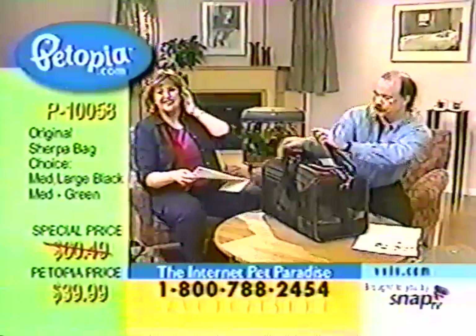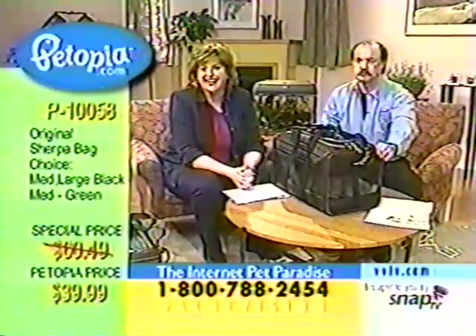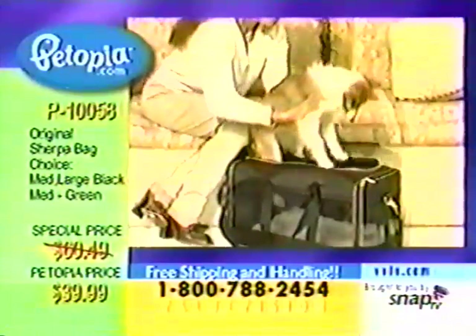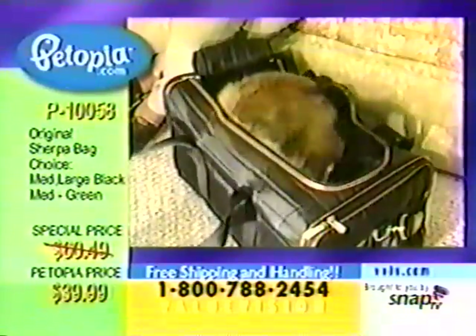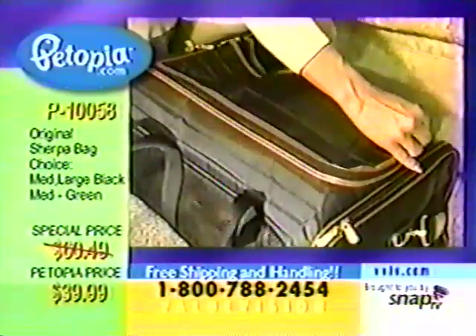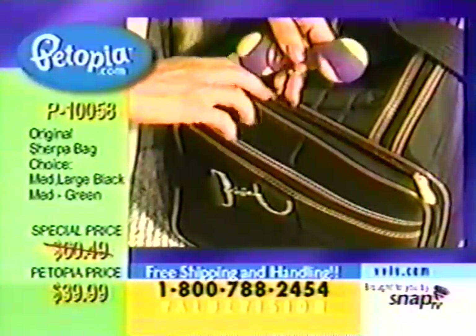Let's go to the phone. Hi Bonnie! I've been a ValueVision customer for about two and a half years. I had ordered a Sherpa bag and paid $30 more than what you're offering — $69.95. They're great. I have a Persian cat, Tony, who traveled with me from California to Las Vegas and back. He was very comfortable. When I was flying back, they put me in the first seat in coach and there was no compartment underneath, so they took the Sherpa bag and put it in first class underneath the seat.